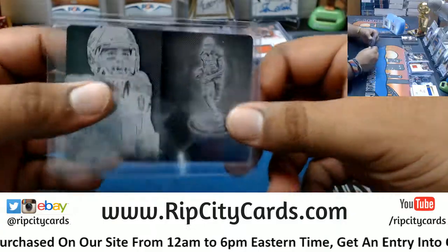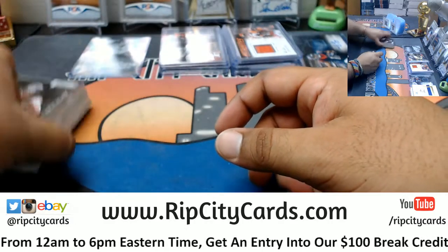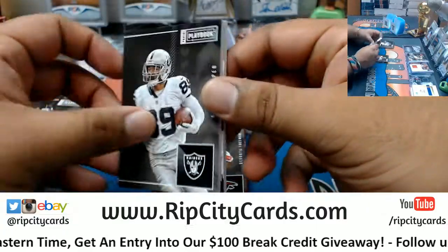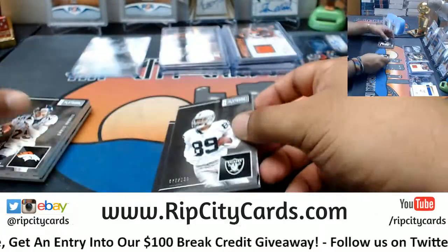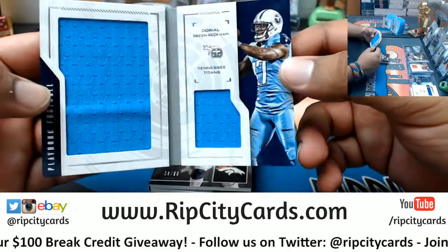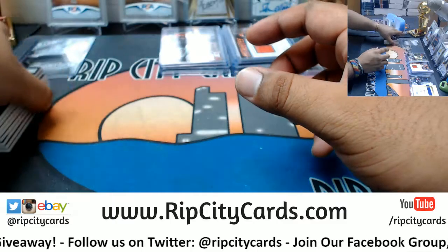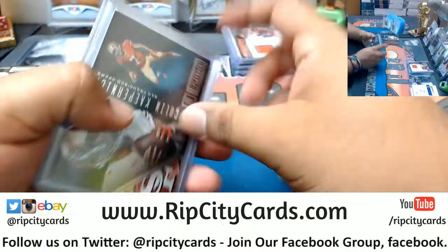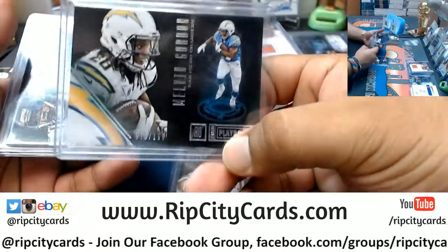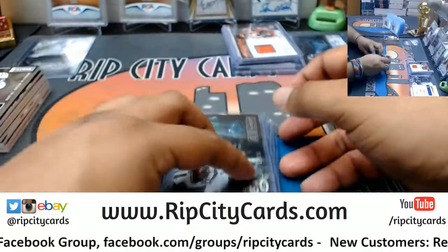So let me recap it. We did hit a 1/1 black plate for the Bucks — Mike Evans. We hit a few booklets: to 189 Falcons Devonta Freeman, to 199 Amari Cooper Raiders, to 99 Chris Harris Broncos, to 199 Odell Beckham Titans. To 189 Colin Kaepernick Niners, to 189 Melvin Gordon Chargers, to 49 Allen Robinson Jaguars, and to 199 Darrelle Revis Jets.